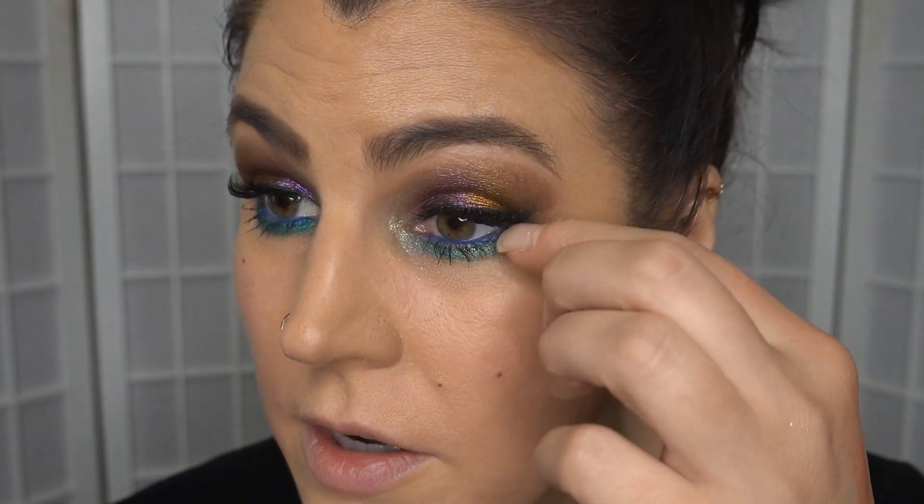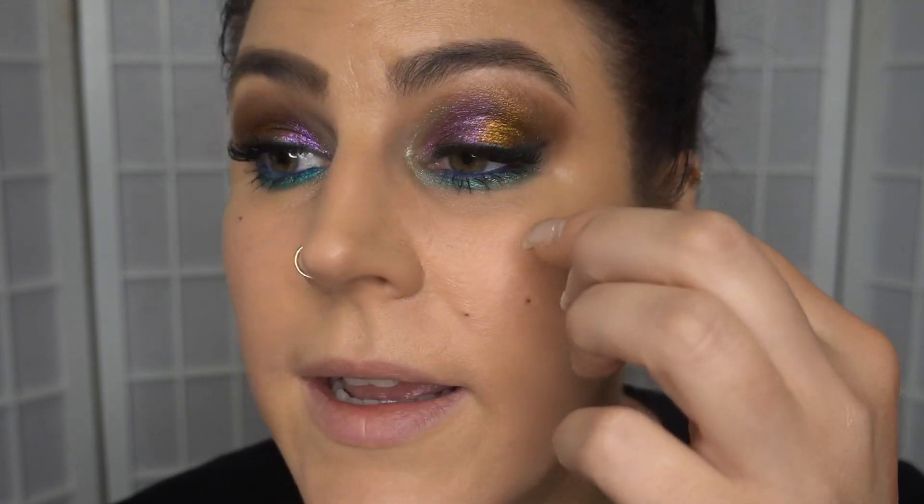These lashes are not bad at all, actually, because I don't like heavy lashes. They're giving me volume — they're not giving me length. I probably need to re-stick that corner, but honestly I don't know if I can be bothered. I don't mind those. What's the name of them? Princess.